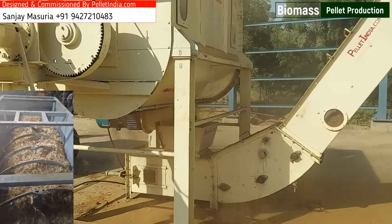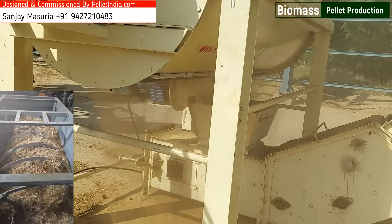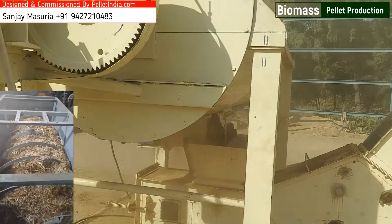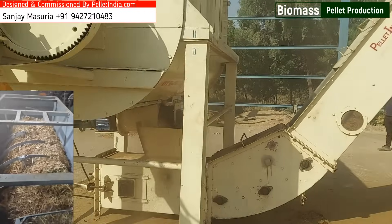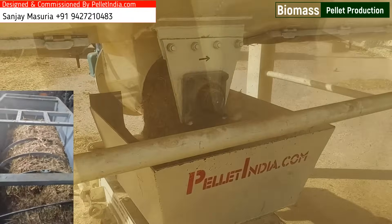Leveraging cutting-edge machinery and processes, this plant efficiently converts Napier Grass into high-calorific value pellets suitable for a range of energy applications, including industrial heating, co-firing with coal, and renewable energy projects.